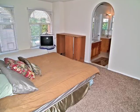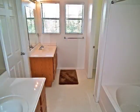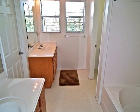The master suite boasts a window seat and a private bathroom, plus great storage.